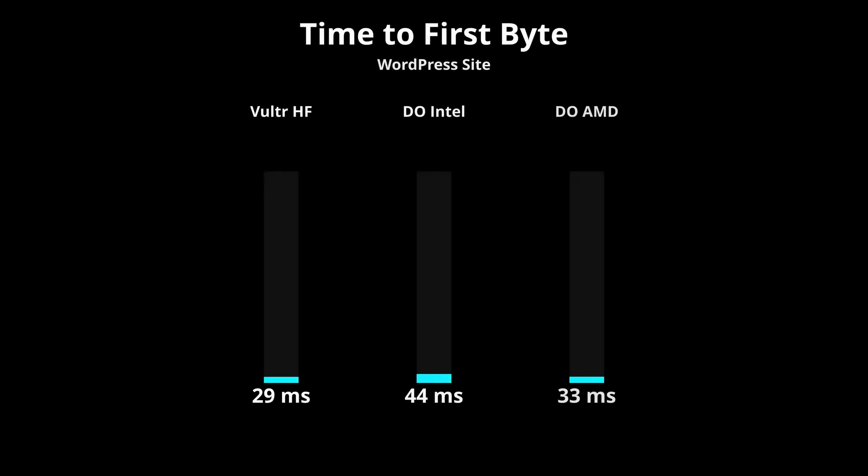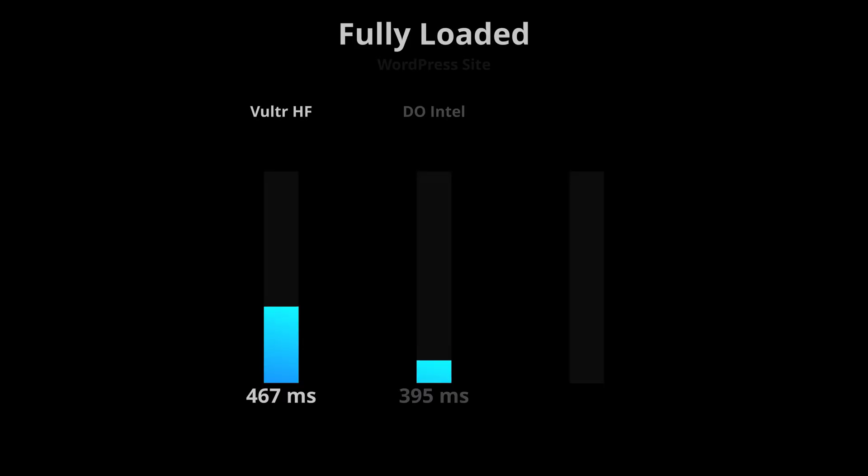In terms of the server response time, the Vultr high-frequency server responded the quickest with an average time of 29 milliseconds, AMD averaged 33 milliseconds, and Intel averaged 44 milliseconds. But what's really interesting is when we look at the time to fully load the page — DigitalOcean's premium AMD droplet actually loaded the page the quickest with an average of 385 milliseconds, while Vultr was the slowest at 467 milliseconds on average.